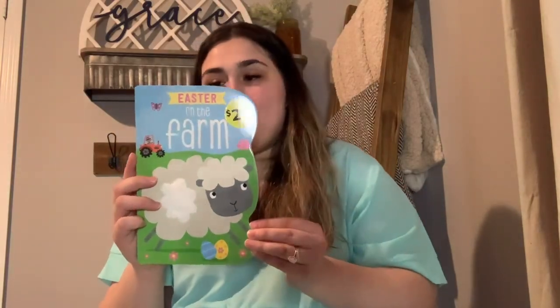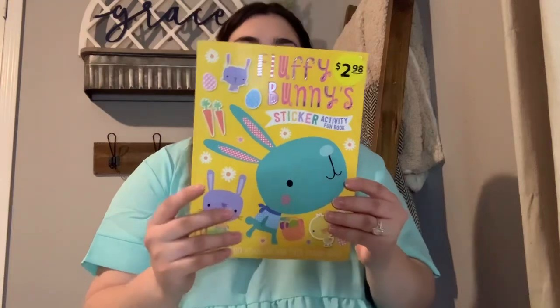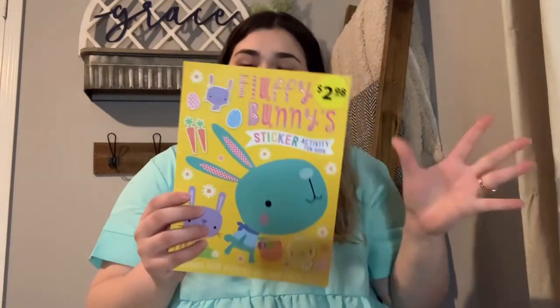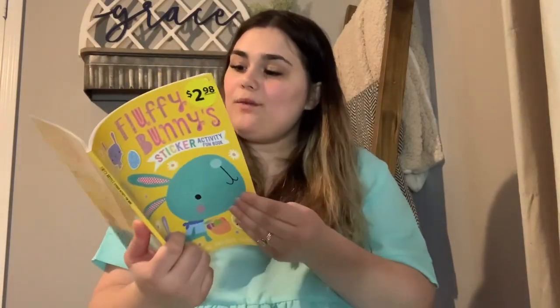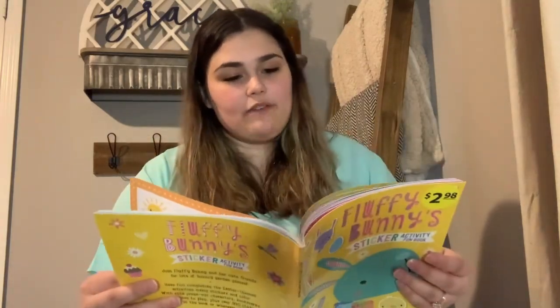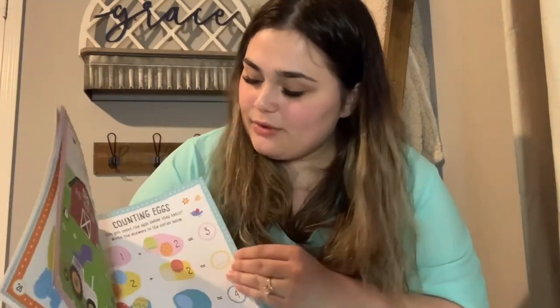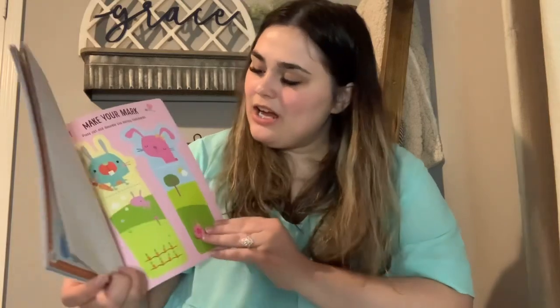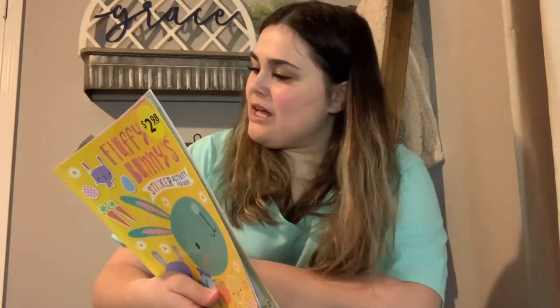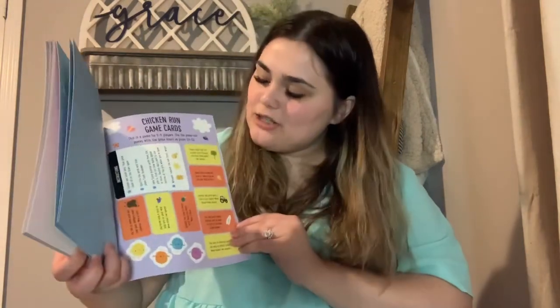The next book I got is the Fluffy Bunny sticker activity book, also $2.98 at Walmart. It's a sticker activity book with a bunch of little activities inside — it says ages three and up, but I want to get a kickstart on her learning, which is never a bad idea. It has little activities, coloring, math problems, all about Easter. There's even a press-out bunny bookmark you can make and decorate — a cute little activity book to put in your children's Easter basket.